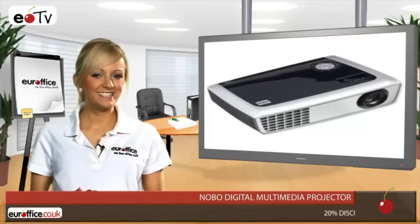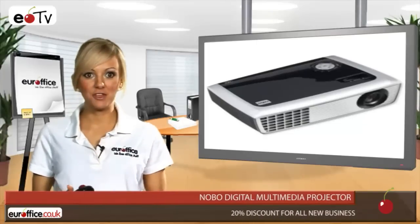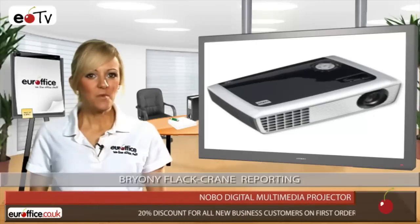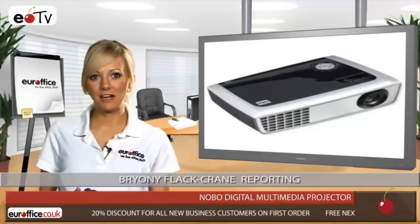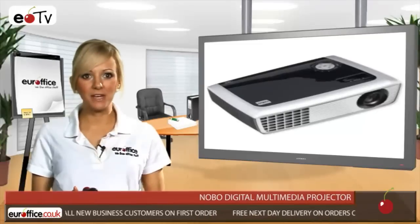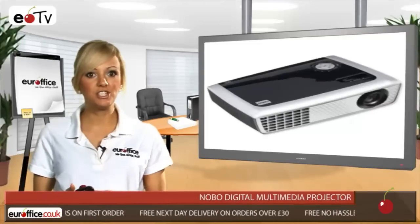For jobs that require a lot of presentations, the Nobo Digital Multimedia Projector is a must so that you can get your point across in fantastic colour and brightness. Weighing in at just 2.3kg, it may not be heavy to carry, but it's certainly no lightweight when it comes to performance with a 3000:1 contrast ratio.